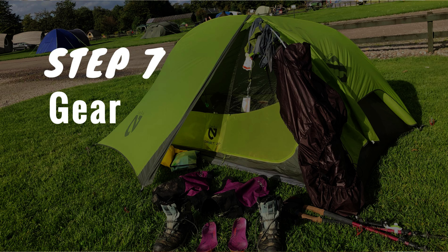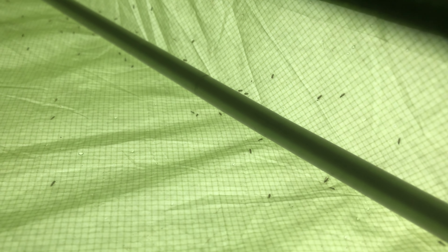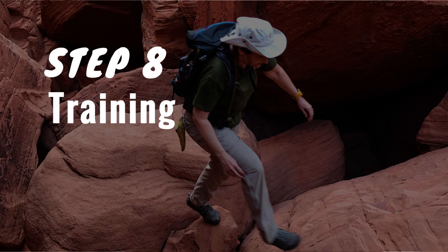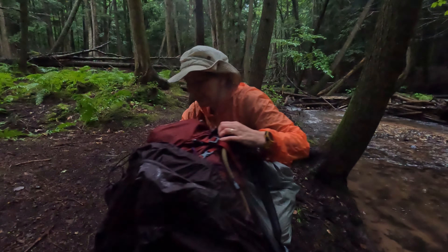Number seven: gear. Get the gear you need and test it out — you do not want to be setting up your tent for the very first time in a swarm of midges. Step number eight: training. Train for the weight you will carry, or more. You can add extra weight while training to simulate elevation gain, and train on rough terrain carrying the gear you will use.